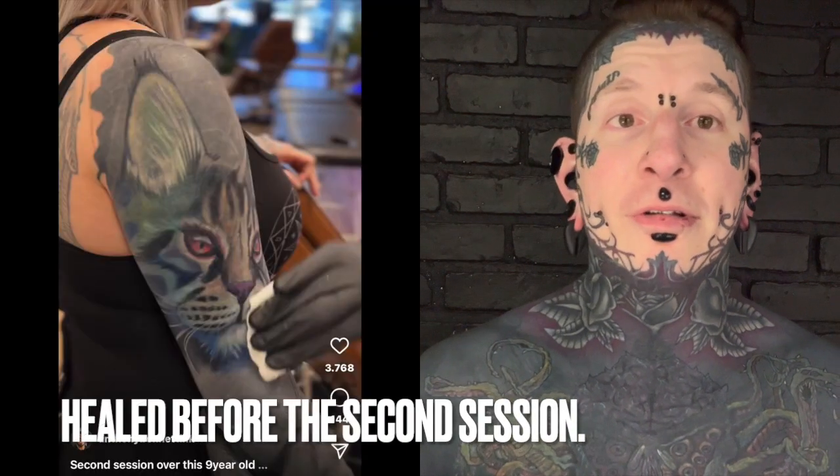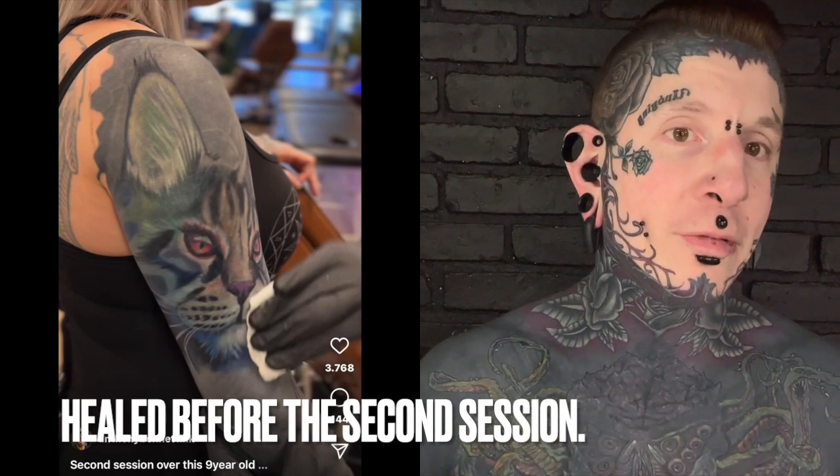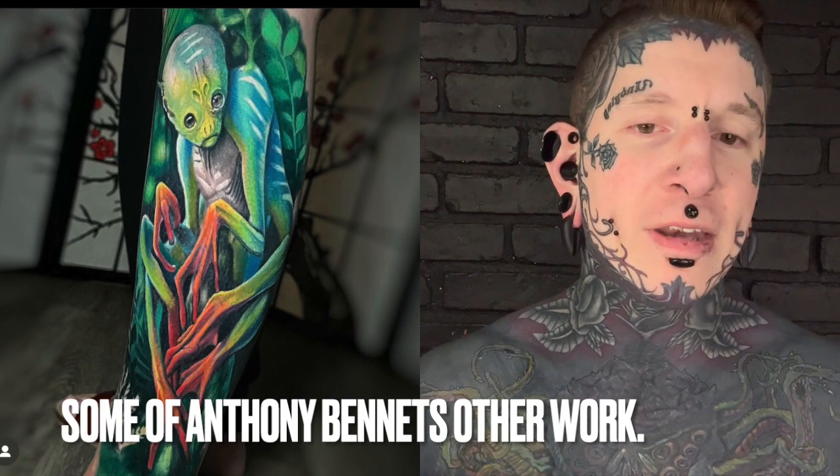The guy did great work, and he's proving my point — his own point too — in that he showed off how that cat healed, and it healed great, the way I knew it would. I had some people ask me how I thought that thing would heal, and I'm like, I know exactly how it will heal. It's going to be there, it's going to be a little darker than it was. That's all. He did it great. He knew what he did — he showed up and did the tattoo that he always does, he just did it on black. I looked at the dude's profile; his name is Anthony Bennett.